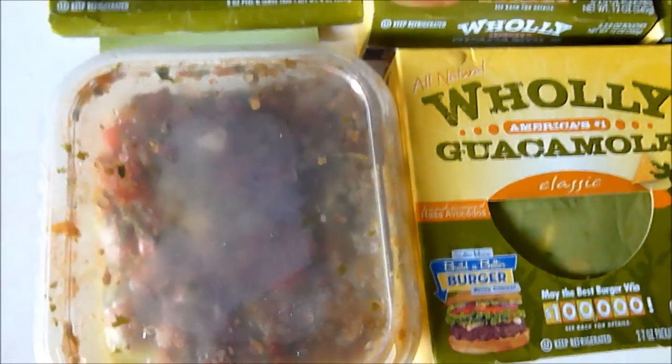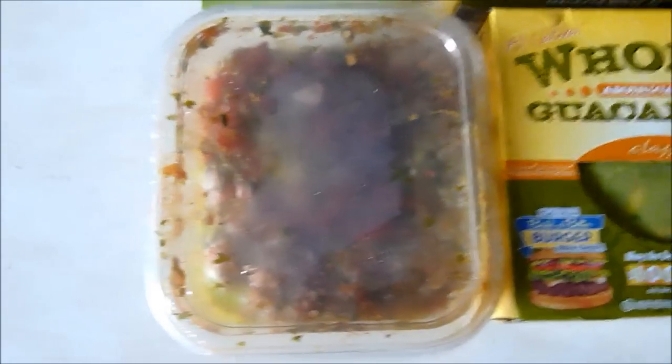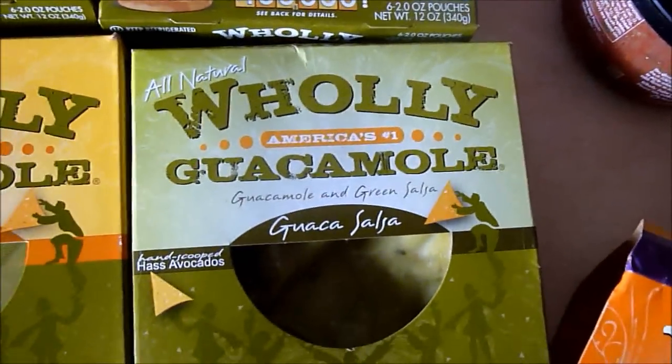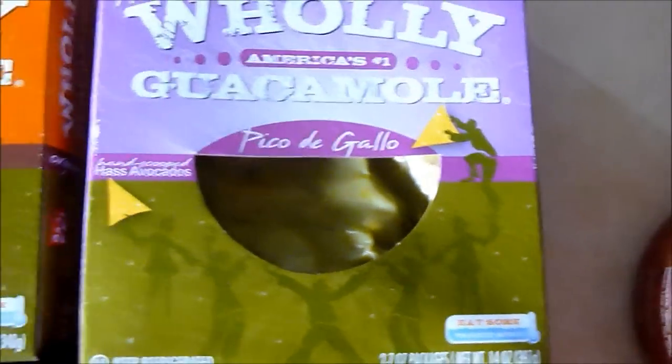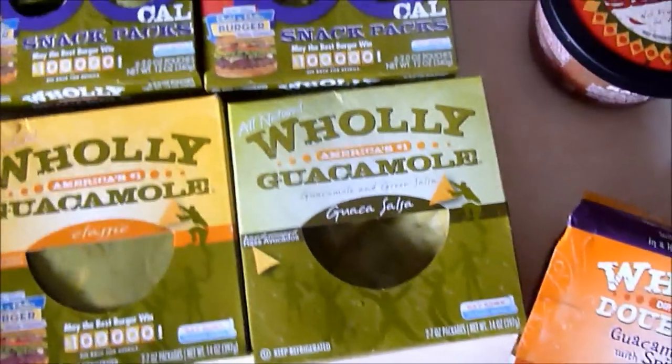Lots of products will put spicy on the cover and you taste it and it's not really any different than their mild products. But this one, when it says spicy, it is hot and it is really good because of that. Now there are other products I want to taste: the guaca salsa and the pico de gallo. I've heard of pico de gallo but I didn't know what it was, so I just want to taste it. And the guaca salsa — I've never tasted green salsa before so I'm looking forward to that one.